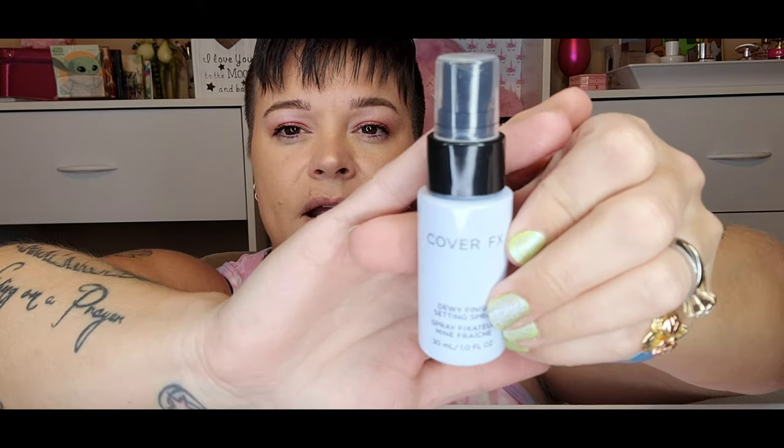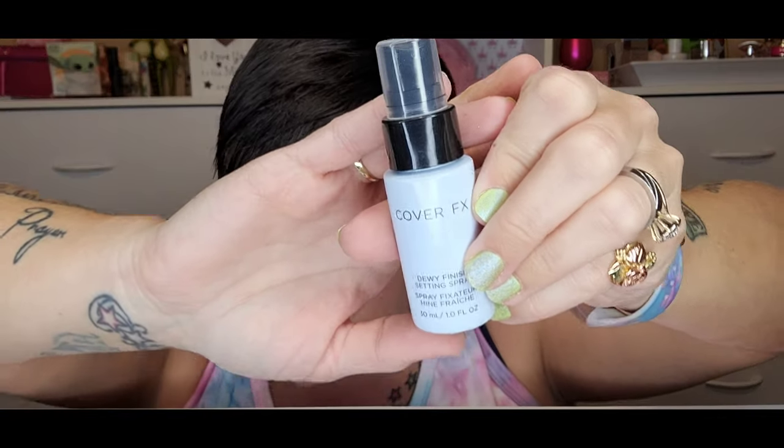I have a mini of the Cover Effects High Performance 24-Hour Setting Spray — still brand new, I'll declutter that. I have a little mini of the Wet n Wild Photo Focus Coconut Three-in-One Primer Water — it's literally almost empty, so I'll toss that. And I have a mini of the Cover Effects Dewy Finish Setting Spray — there's still quite a bit in here, so I'll hold on to that one. I think I did pretty good with the sprays!